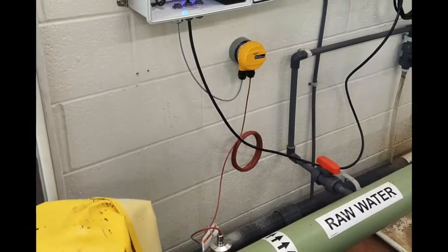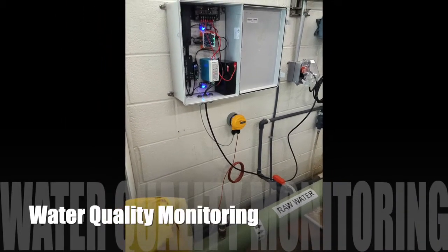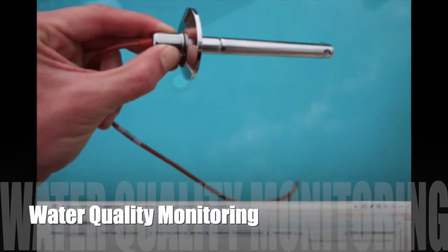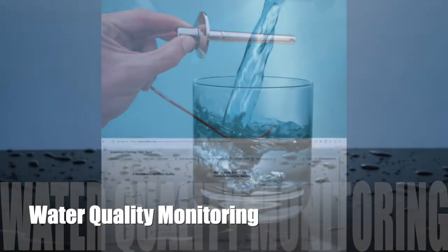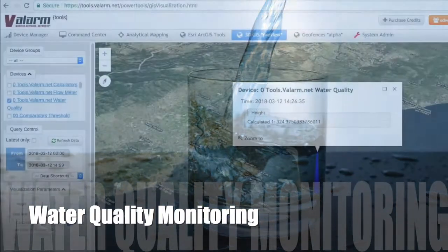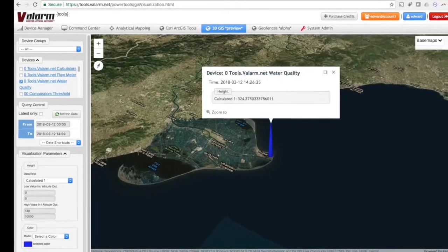Various organizations and government agencies monitor water quality in real time. Whether it's pH, conductivity, or any other water quality factor, measuring water quality is critical for you and your family's health.